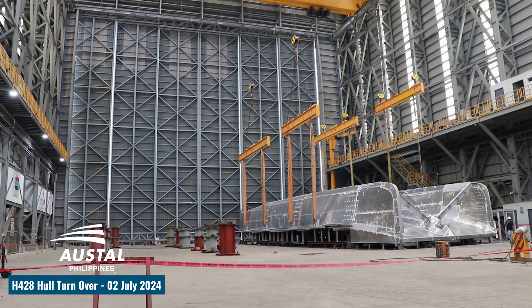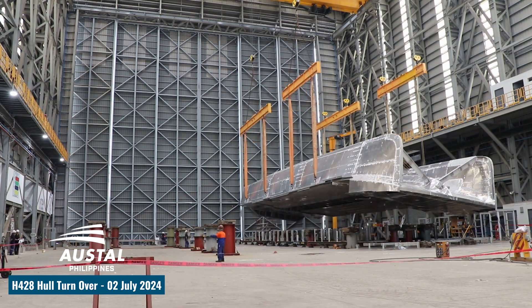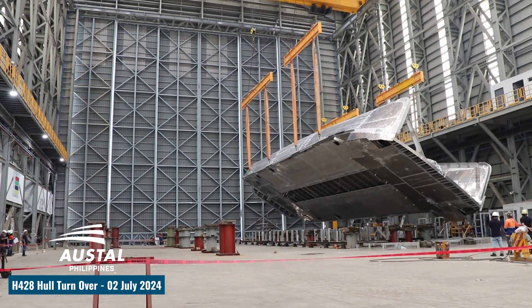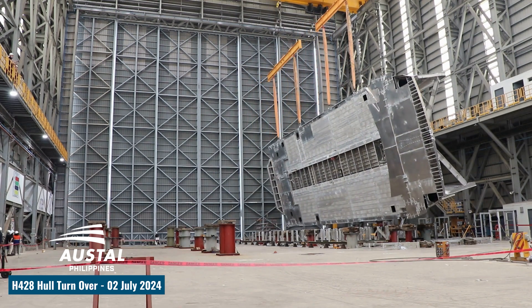The 32-meter aluminum catamaran will have a capacity for up to 400 passengers and five crew, seated over three decks, with extensive cargo space available for passengers' bicycles and baggage, securely stored on two decks.